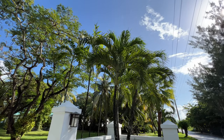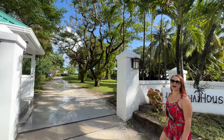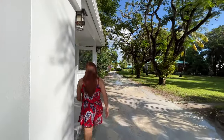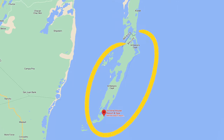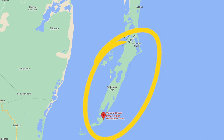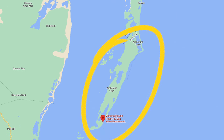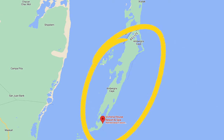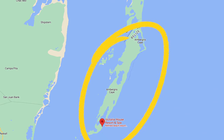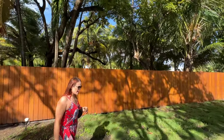We are now at the main entrance of Victoria House Resort and Spa. It is located in San Pedro on Ambergris Caye, which is a really large island — San Pedro is the main town on the island. Victoria House is located on the south side of the island.